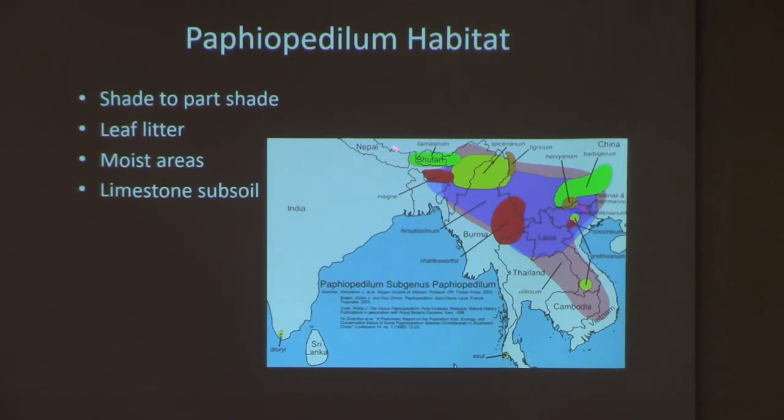The habitat is mainly Asia — starting up high, going all the way down through Vietnam, Cambodia, Thailand, Laos, China, and Burma or Myanmar. The habitat is very extensive, but you also have mountains and valleys creating different microclimates. Different lady slipper orchids grow in the mountains versus the valleys because of temperature limitations. They grow in shade or part shade of trees or other large plants, in little leaf litter and moist areas.